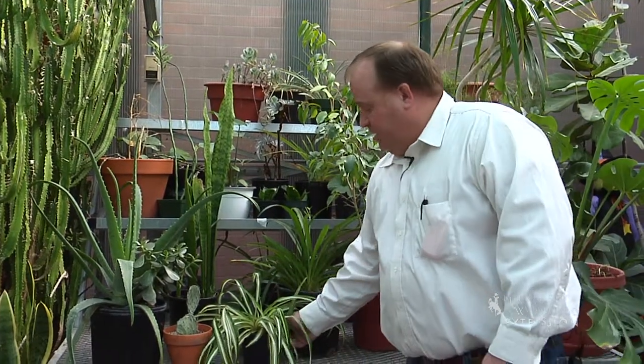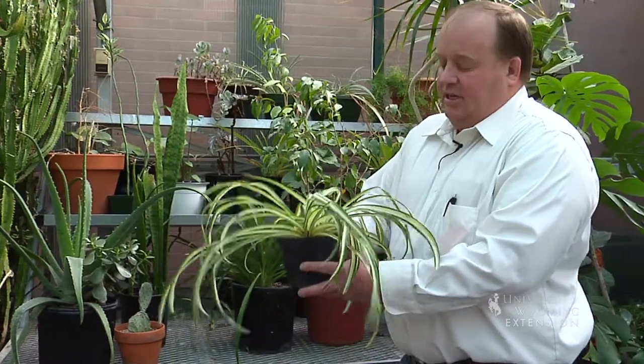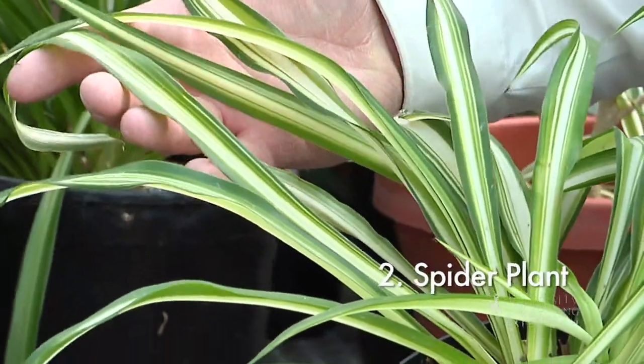Our number two would be a spider plant. You've seen these all over, and the reason is because they're really easy to grow. You can get different variations of white and green.